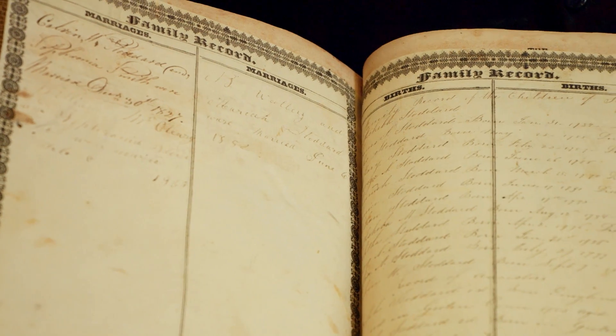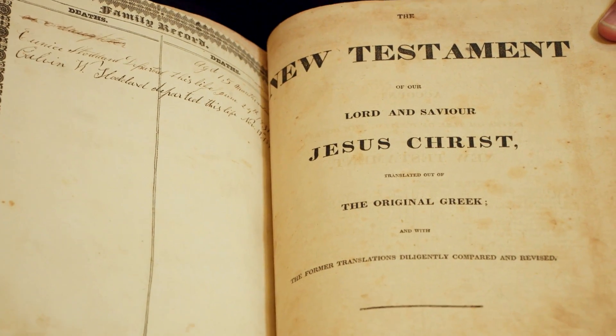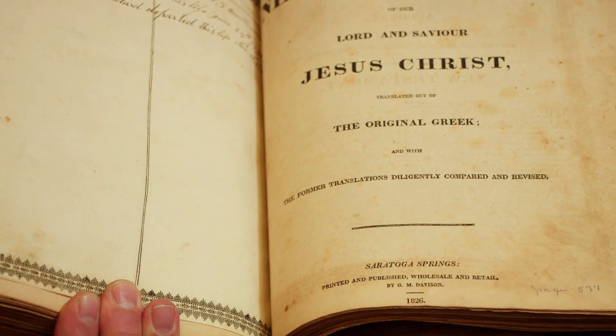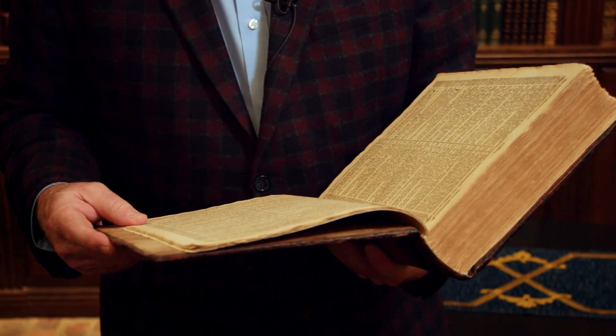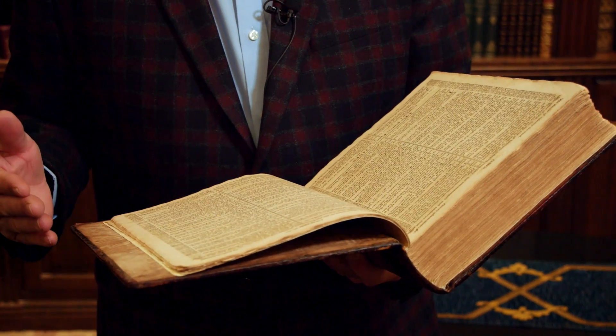Smith family genealogy can be found in Sophronia Smith's 1820-26 family Bible, printed in Saratoga Springs, New York. It is of interest to most people to see what the Bible looked like at the time of Joseph Smith when he read James 1:5.